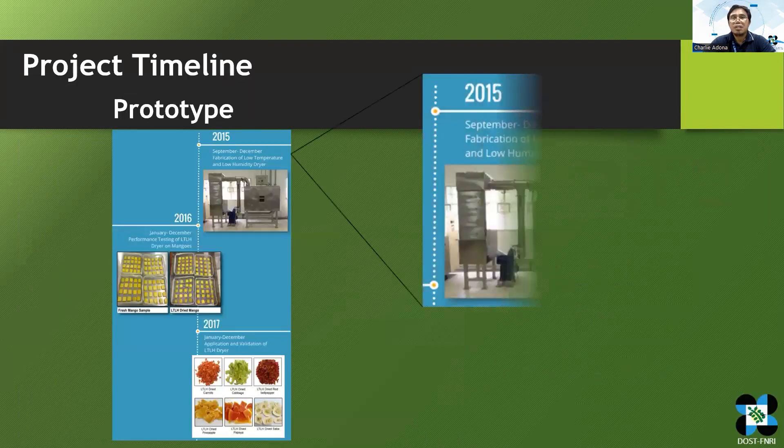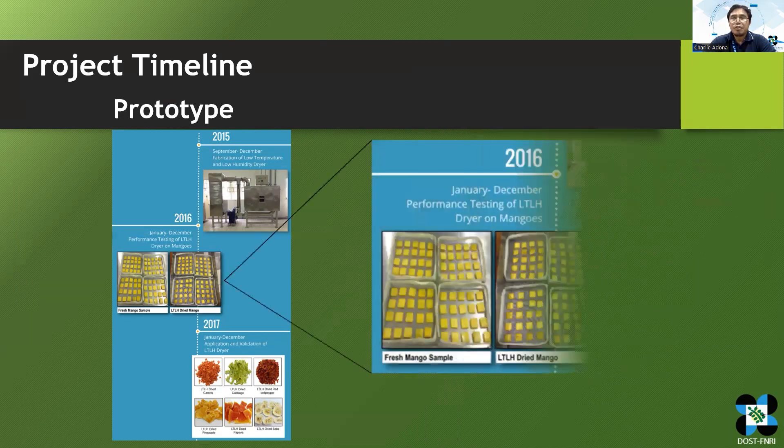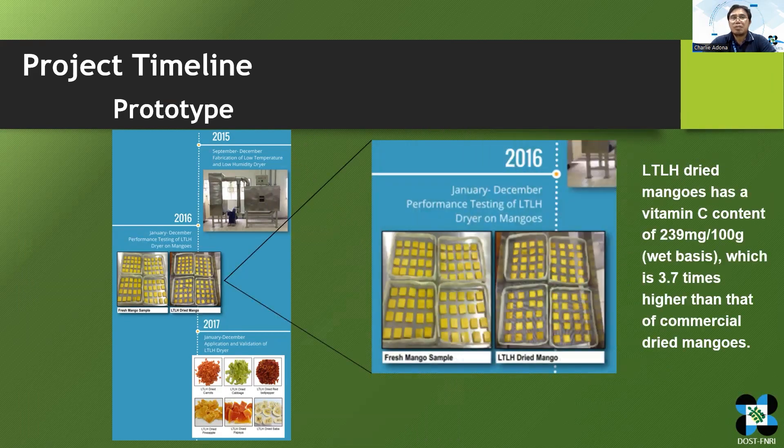Our project started in 2015, when we fabricated our prototype LT-LH drying system with a maximum capacity of 3 kg per batch. In 2016, we tested the dryer's performance using mangoes. We observed that the retention of vitamin C was higher compared to the existing dried mangoes in the market.